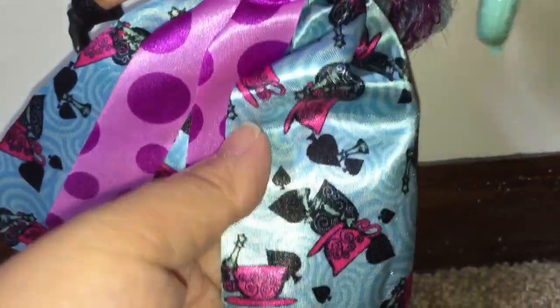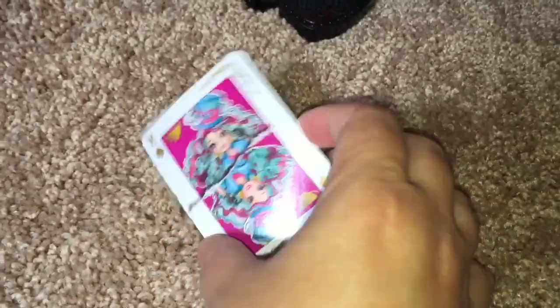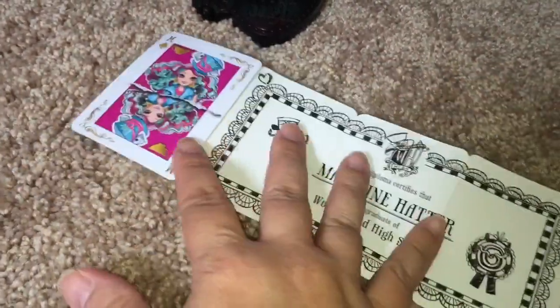I think she represents the suit of spades in this Way to Wonderland set. Looking at Madeline Hatter's story, she does represent the suit of spades. She has a diploma certifying her graduation like every other doll, and like every other doll, she too has to solve a riddle in order to graduate.